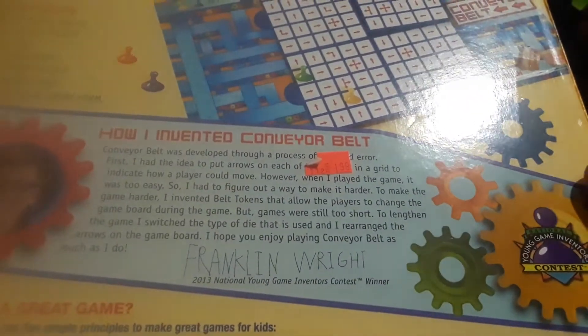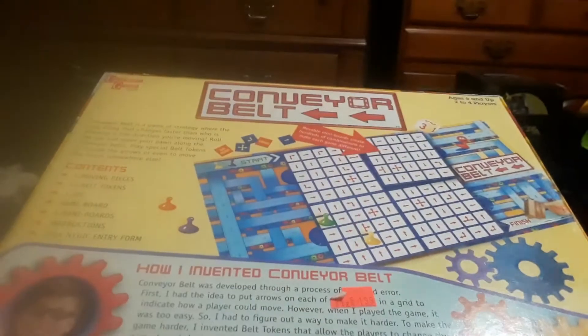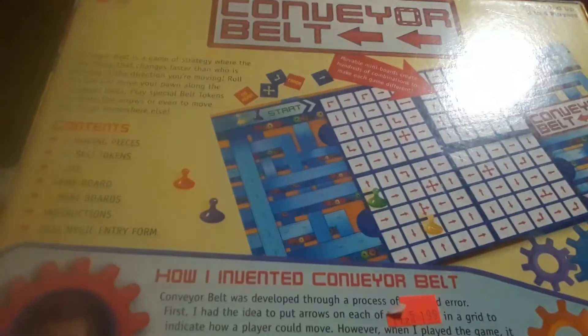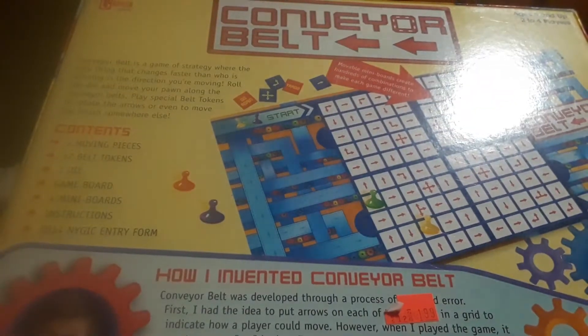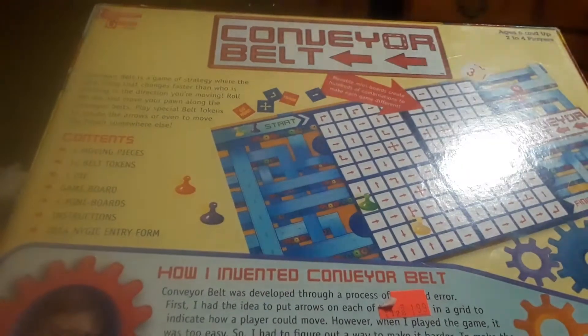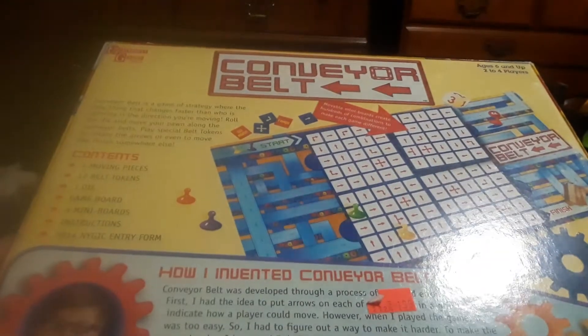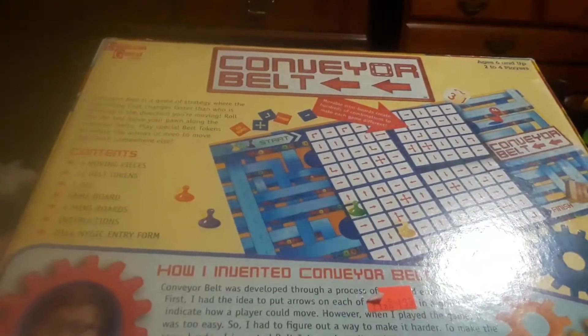It's a game of strategy where the only thing that changes faster than who is winning is the direction you're moving. Roll the die and move your pawn along the Conveyor Belt. Place belt tokens to activate, rotate the arrows, and even move to finish somewhere else.